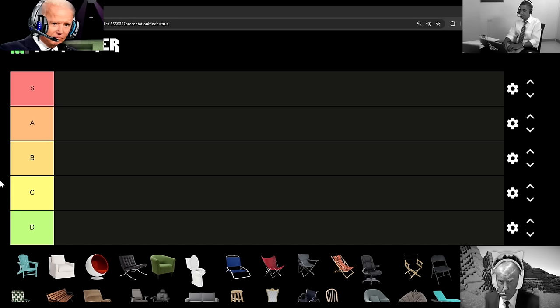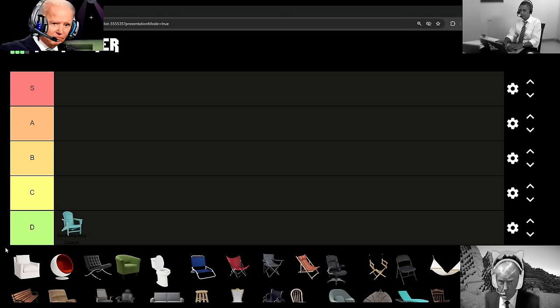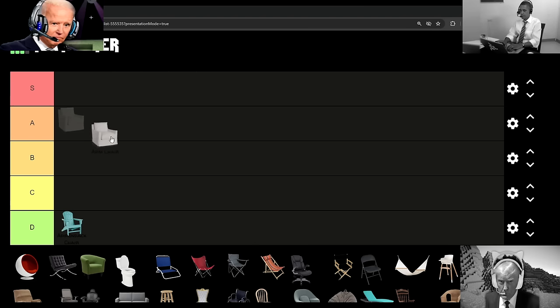Up first, we got the Adirondack chair. And yes, that is what you call these things. This is a nasty chair, and I don't like the layout of it at all. Call me crazy, but this belongs in D-tier, while our next entry, which is the armchair, belongs in A-tier. Love me a good armchair, but I must admit that it gets outranked by a lot of other things on this list.